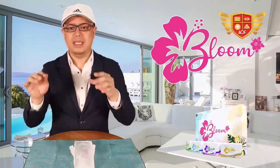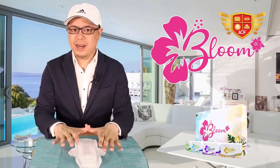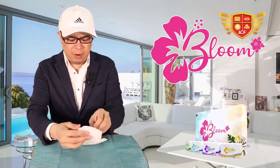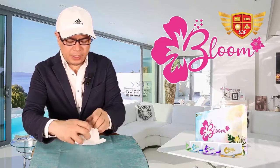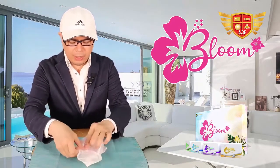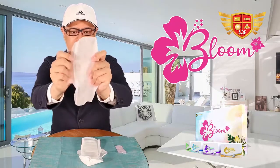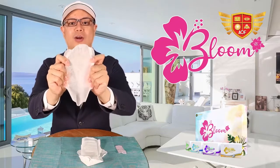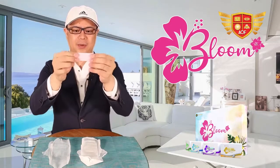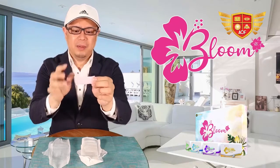And the good news is, if there is a problem, we have the solution. We're going to talk about the Bloom Sanitary Napkin — this powerful napkin is actually eight layers. The first layer, you're going to notice, it's actually like cloth — literally like cloth, like underwear, like an extension of your underwear. It's literally cloth. That's why when you use it, it's very, very comfortable.